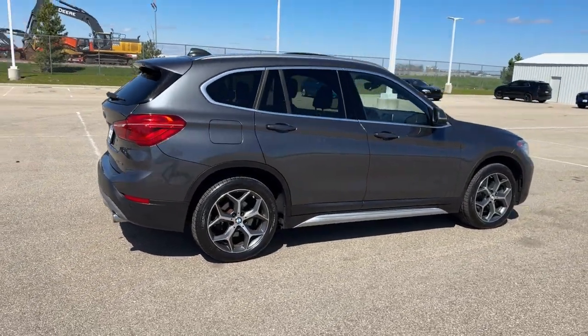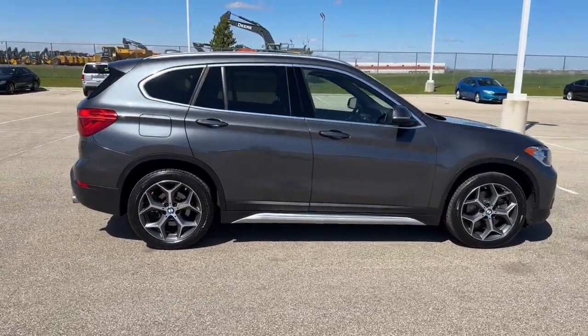Beautiful little car, guys. If you like what you see, come on down today to Ziegler Honda of Racing.